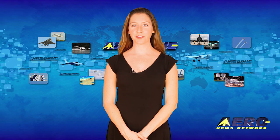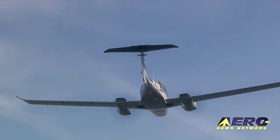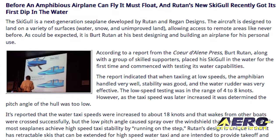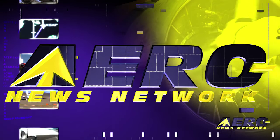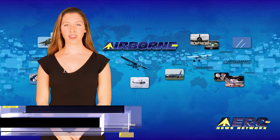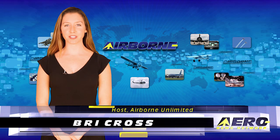Coming up on today's episode of Airborne Unlimited: the Diamond DA-62 7-seat twin can be seen at NBAA 2015, the Sceagle gets wet, and a jetpack circles the Statue of Liberty. I'm Brie Cross, it's November 10th, 2015, and this is Airborne Unlimited.